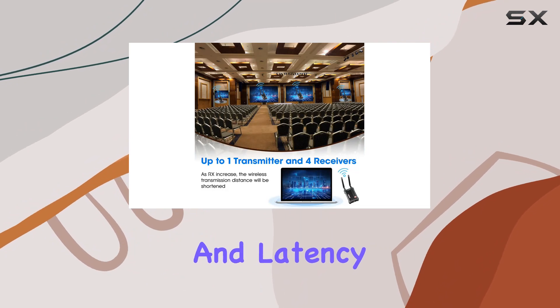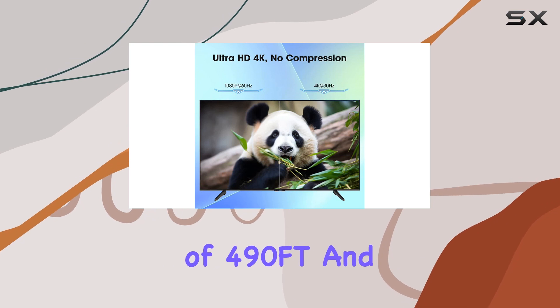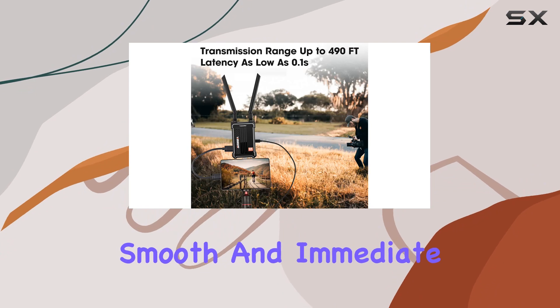What about distance and latency? Get ready to be impressed. With a range of 490 feet and a minuscule 0.1 second latency, this system keeps your visuals smooth and immediate.